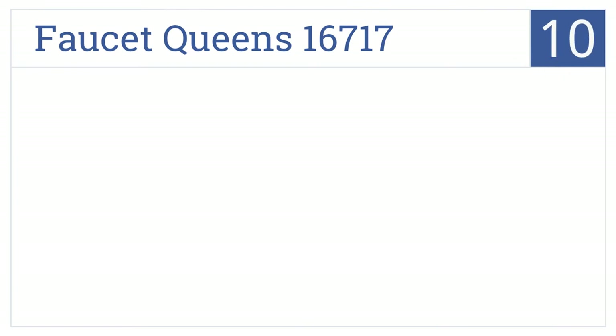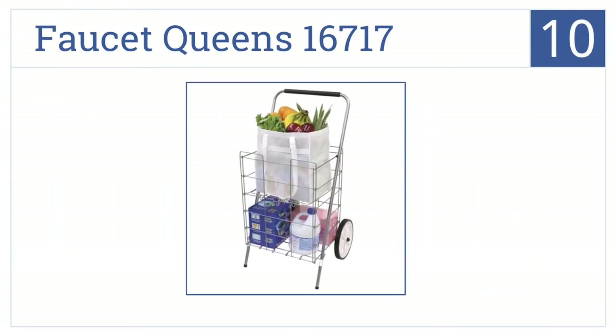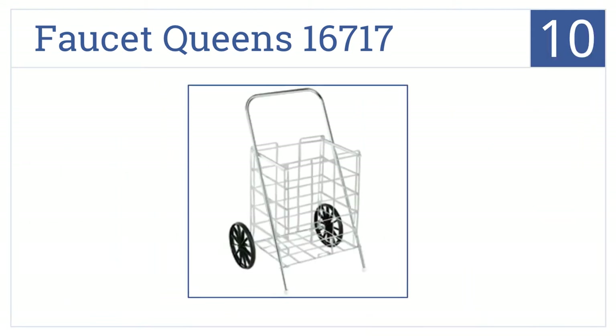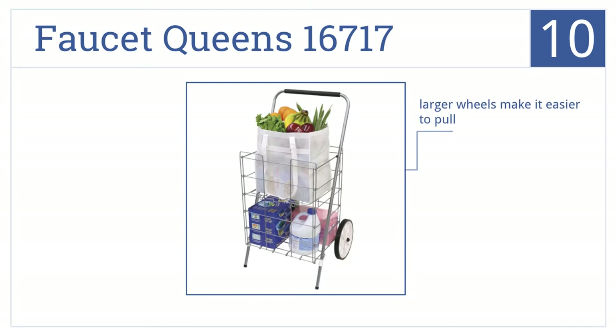Starting off with number 10, the Faucet Queen 16717 allows you to stack your groceries in an organized fashion on its special shelf. Its larger wheels make it easy to pull, but note that the rubber smell is quite strong when the item's new, and it's not great for heavier items.